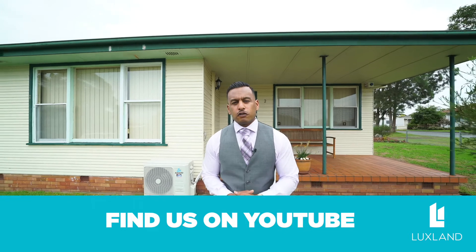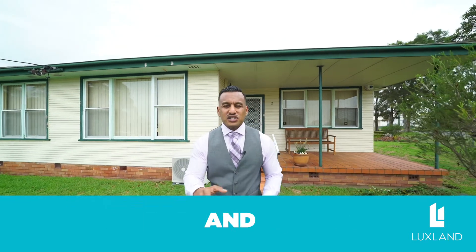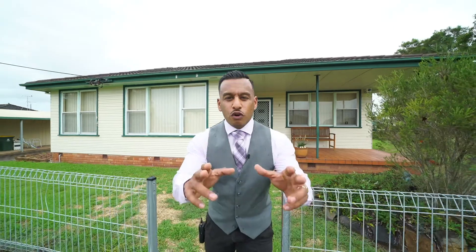If you want to get into property, stop dreaming about it for tomorrow. Start taking action today. Let us help you grow your future.